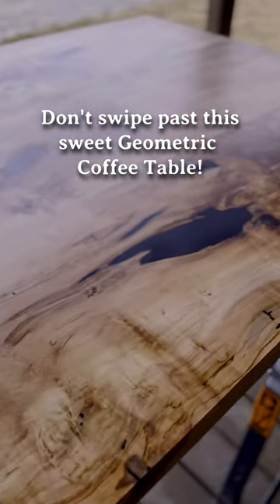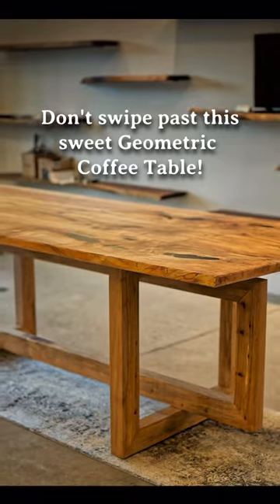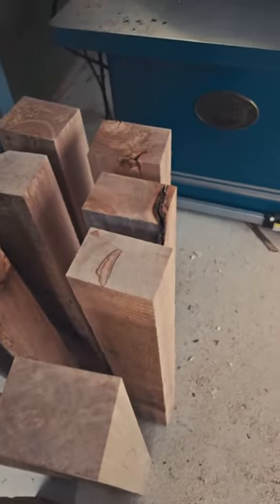There were some cool experimental things that we had to do where the mill was involved. And then that all came together to make the table, and it turned into a beautiful piece.